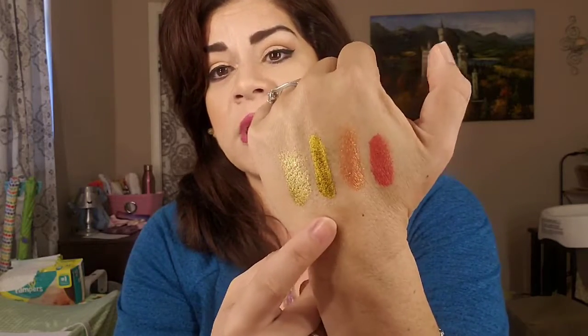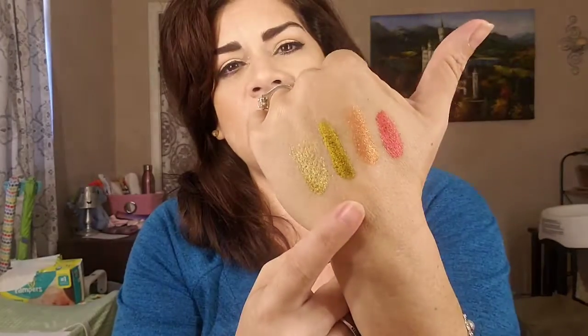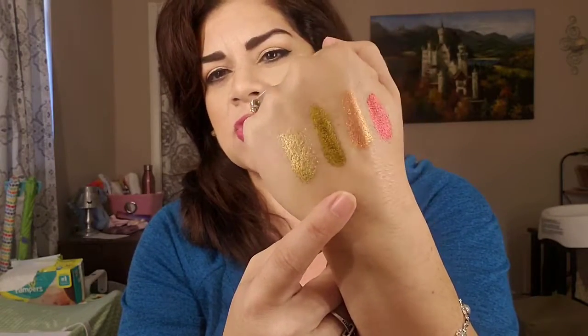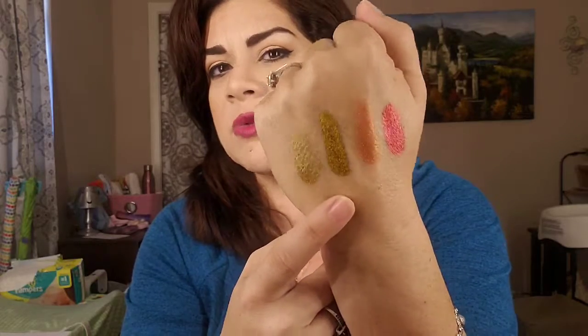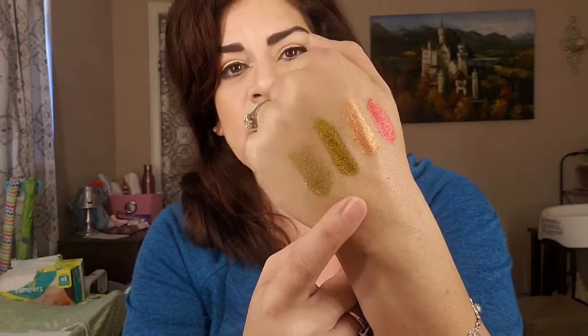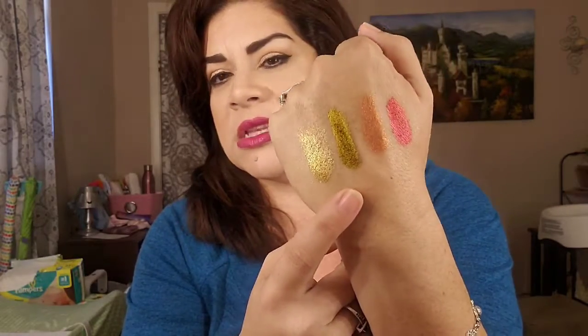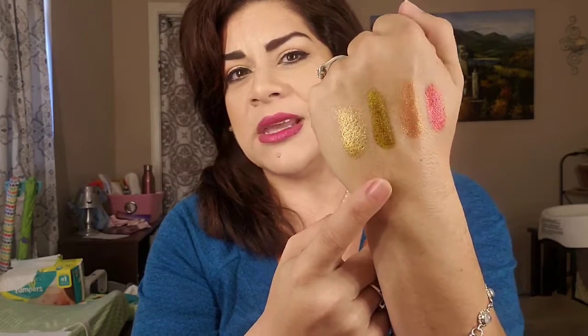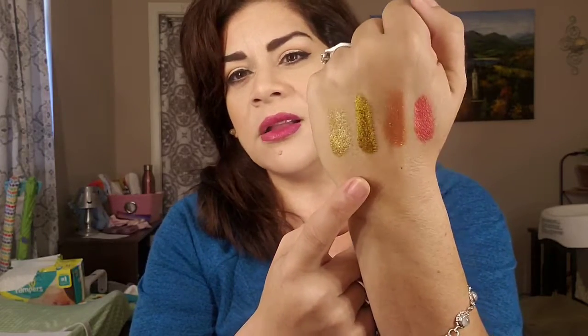The next color is more of a gold but it has that dark undertone to it, almost like an olive green. This is 'Trophy White' from Glamour Doll Eyes. It's definitely something unique that I don't have in my collection. Just depending on how the light hits it, it looks almost like an olive color and then it goes into that gold. It's a really pretty color and I'm definitely keeping this just because it's something I don't really see too often.